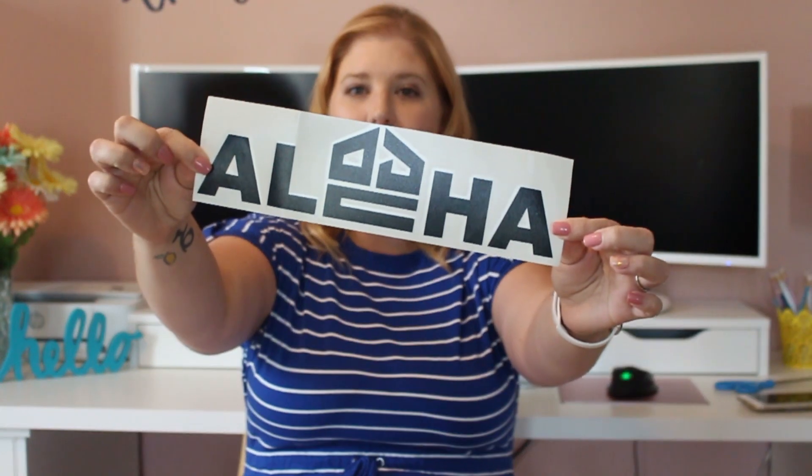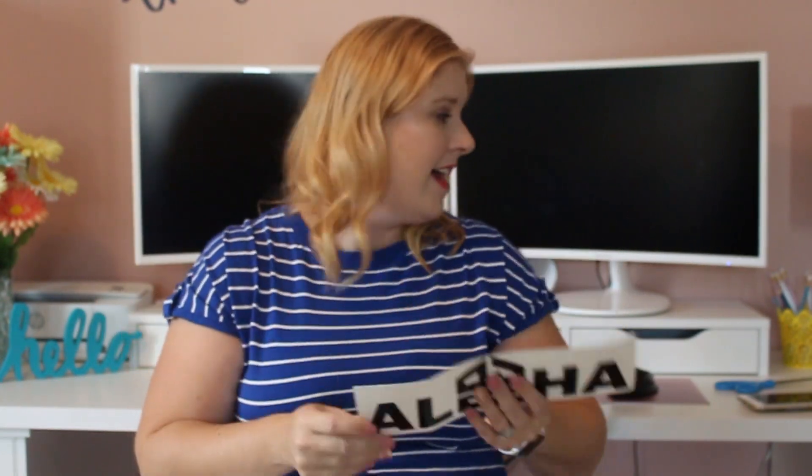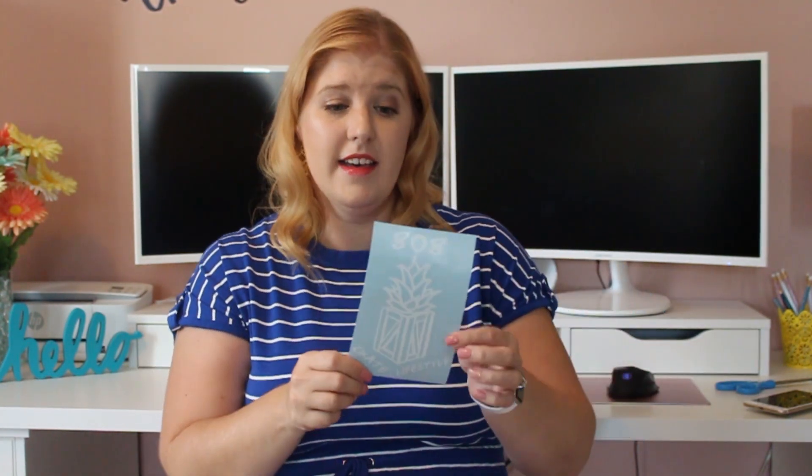So here is a decal. It says Aloha — I have actually never been to Hawaii, it's on my bucket list of places to visit. And here's a sticker or decal of their subscription, 808 Crate Lifestyle. I like the pineapple.